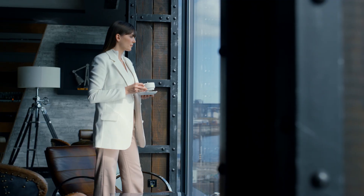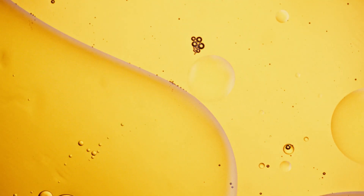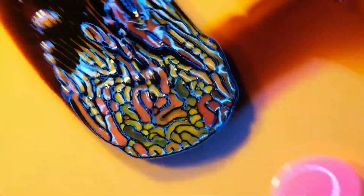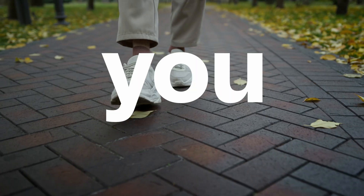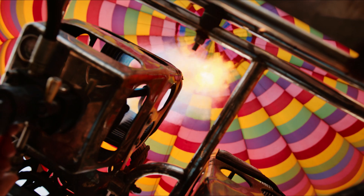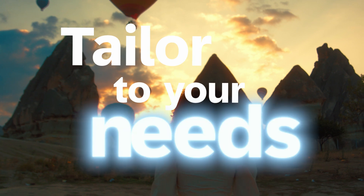You have a clear vision for your business. What's next? And how to get there? With tried and true standards empowering you along the way. But sometimes standard isn't enough. Sometimes tailored is what you need.